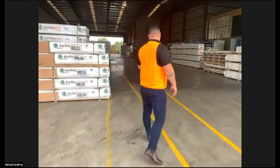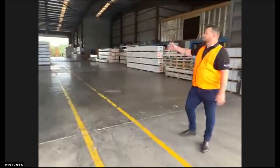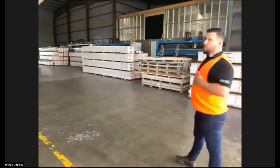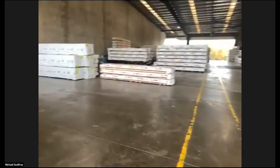Right now we're in Shed 4. Shed 4 is where we hold our stock of Everlast decking and champion boards. Normally we do hold our OxyMag as well - currently we're actually sold out.